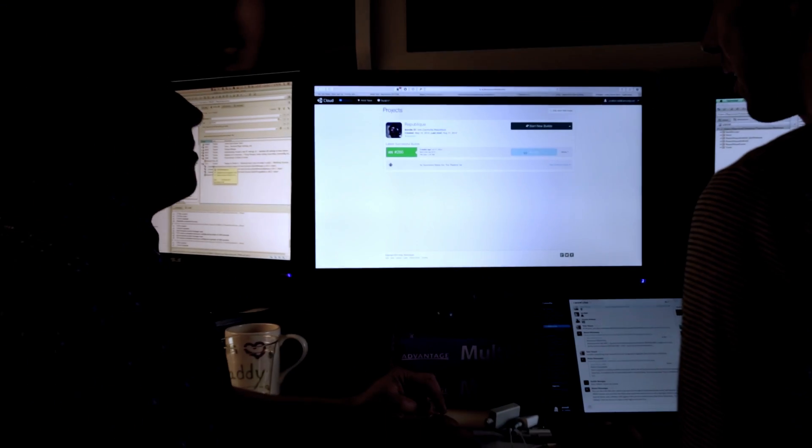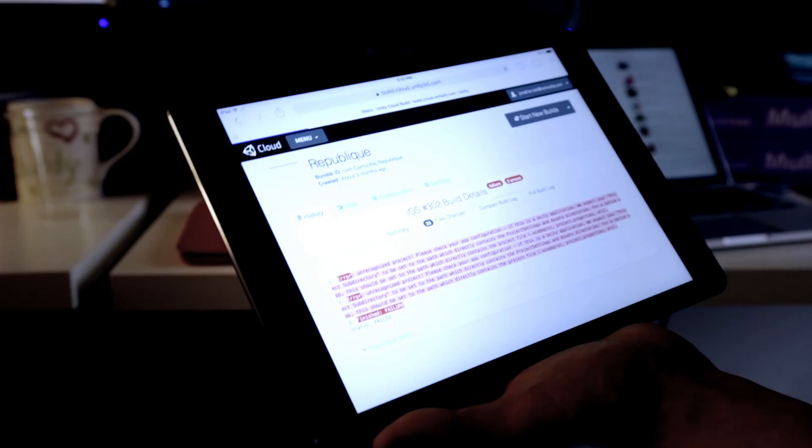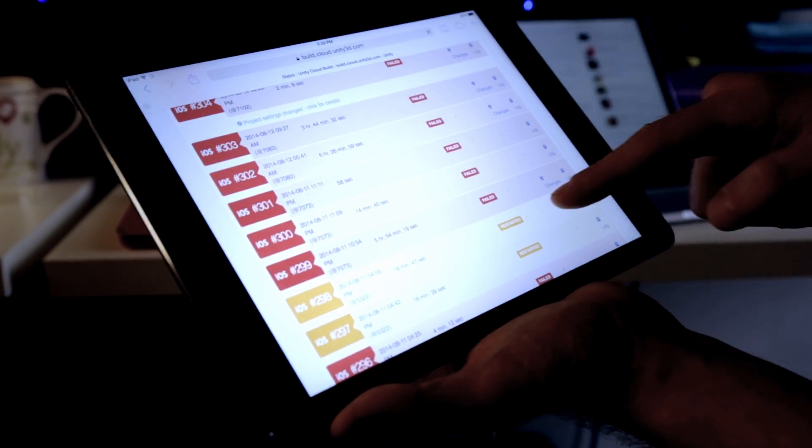When I don't have to spend all of my time making builds, I get to work on improving code, I get to implement new features, and I get to do things that I love doing. We work with a lot of external studios and testers, so now sharing out the build is much easier.